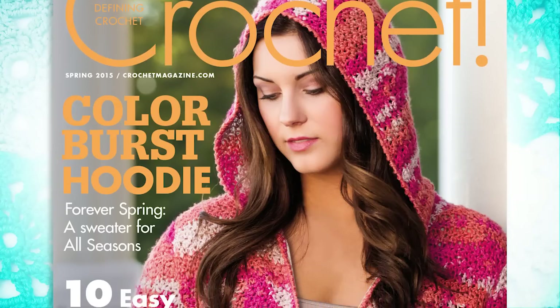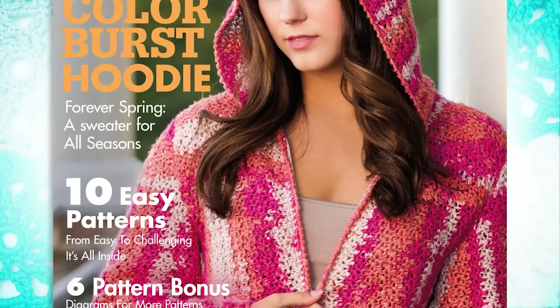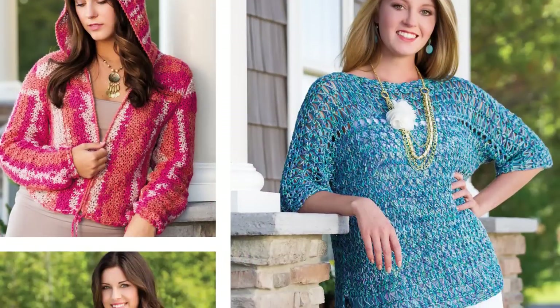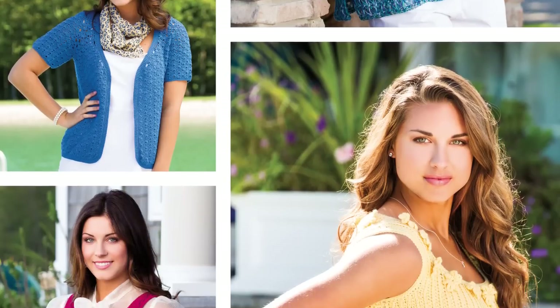Our spring issue is full of wonderful items to help you make the transition from cold to milder weather. There are many items that you can make and wear immediately, and many items to plan to make and brighten your wardrobe at home for later.